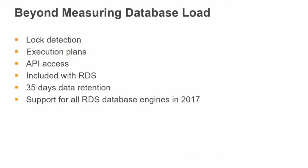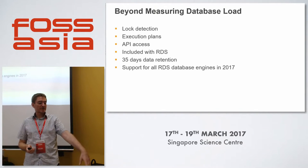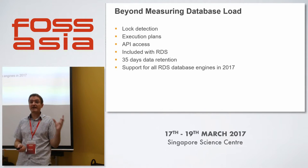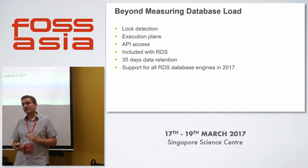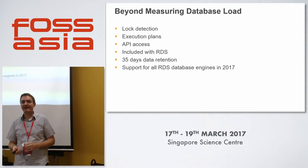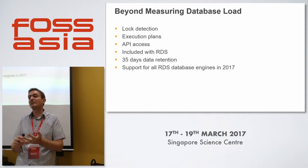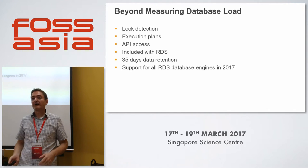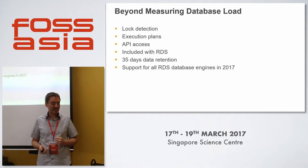Beyond database load, we're going to be looking at lock detection, execution plans, and API access. It will be included with RDS and you'll get 35 days of data retention. By the end of this year, we should have that across all the engines we support in RDS: MariaDB, MySQL, Postgres, SQL Server, and Oracle.